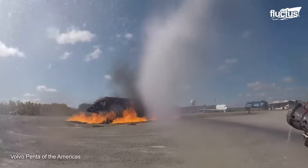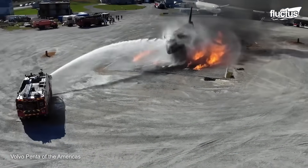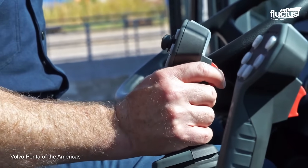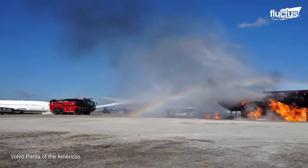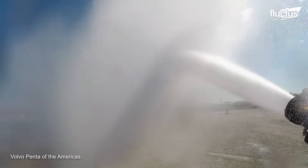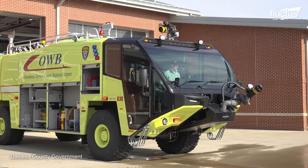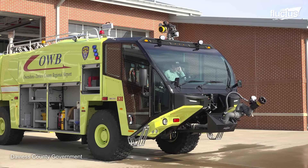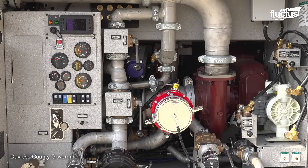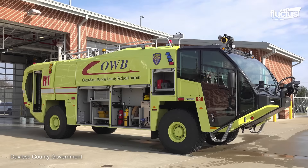With their capacity to discharge water or foam at distances beyond 300 feet, these vehicles can smother a burning aircraft and its aviation fuel quickly, giving survivors a chance to escape. All of this has allowed these systems to become popular in airports worldwide, creating training programs and specialized teams to become familiar with all the tools and systems these vehicles possess.